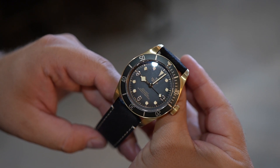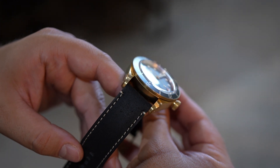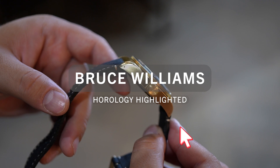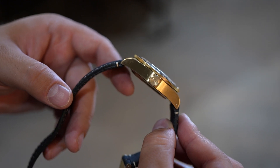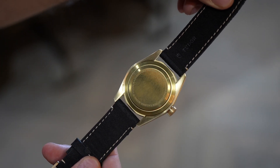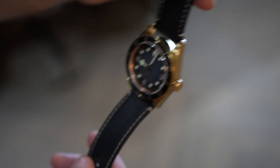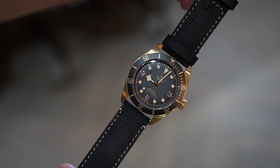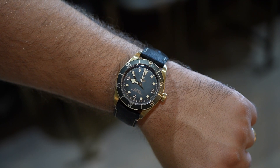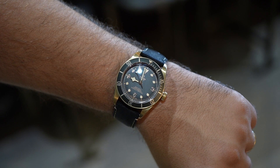The Tudor Black Bay Bronze is a watch that doesn't garner quite as much attention as other smaller members of the Black Bay family. It is the largest of the bunch, measuring in at 43 millimeters in case diameter. 52 millimeters is the lug-to-lug length, while the height comes in at 14.5 millimeters. It is a large watch, but I was surprised at how at home this watch felt on my 7.25 inch wrist.